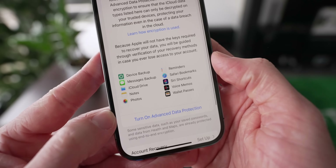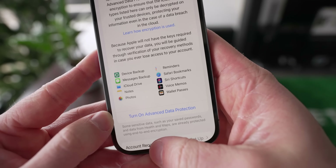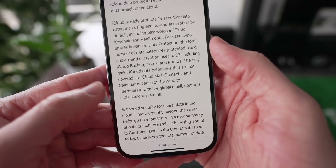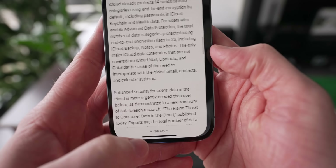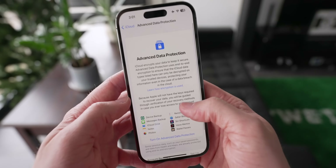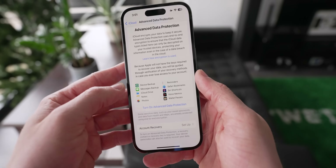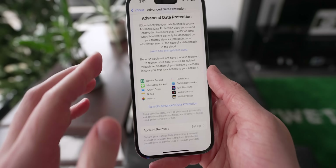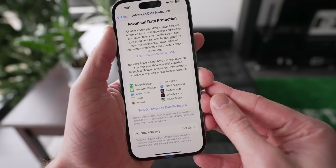There are a few interesting things to note. Number one, only those specific items will be fully end-to-end encrypted. Some other things like iCloud Mail, Contacts, and Calendars will not, because of the way they need to interoperate with other global systems. The second thing is: why isn't this on by default? The answer is that a lot of people forget their password. So if you lose your iCloud password or get locked out of your account, all of this data — everything on your iCloud account — will be gone forever. There is no way to get it back if you forget your password.